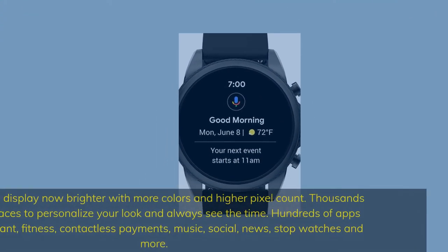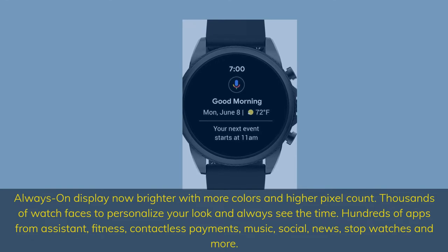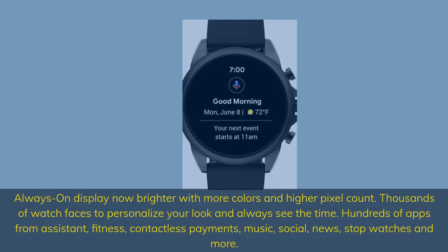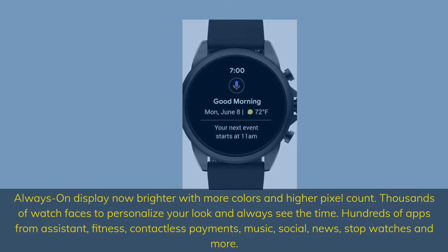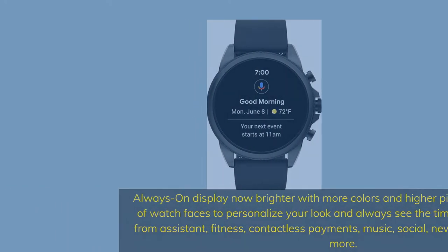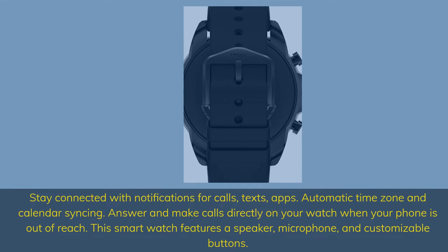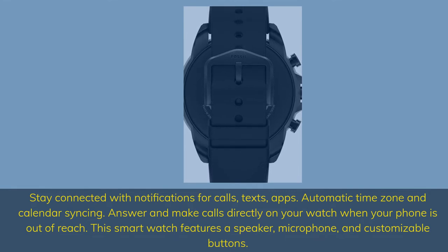Always-on display is now brighter with more colors and higher pixel count. Thousands of watch faces to personalize your look. Hundreds of apps covering fitness, contactless payments, music, social, news, stopwatches and more. Stay connected with notifications for calls, texts, and apps, with automatic time zone and calendar syncing. Answer and make calls directly on your watch when your phone is out of reach.